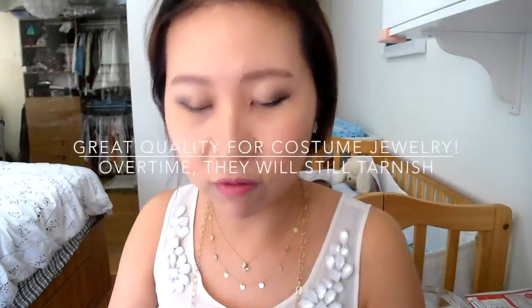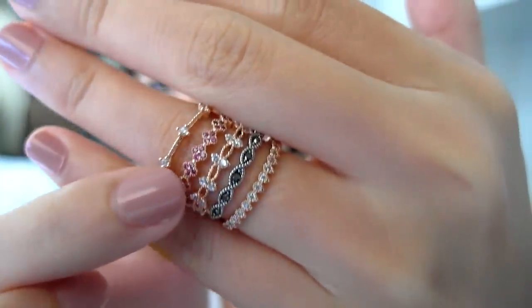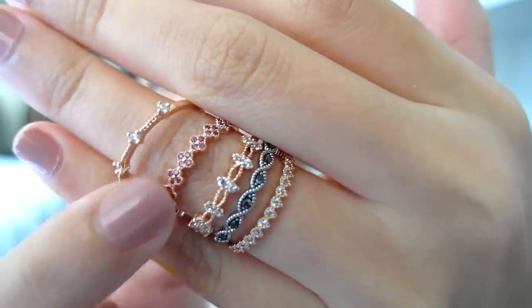I also bought quite a bit from Taobao. I found a seller that sells really good quality jewelry — I think the pieces come from Korea. I'll leave the link down below if you're interested. I picked up all these beautiful rings; they are really high quality. I'll slip one on — for reference I'm wearing a size 17.